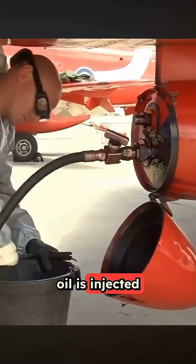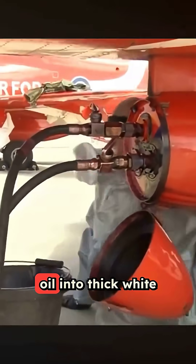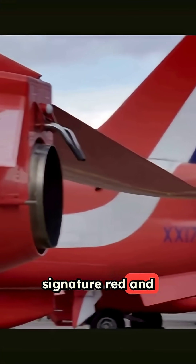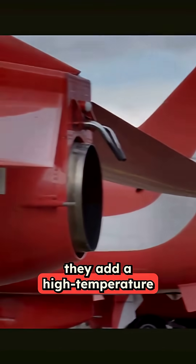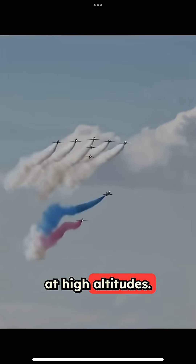A special diesel-based oil is injected into the hot exhaust of each jet. The heat turns the oil into thick white smoke instantly. To create those signature red and blue trails, they add a high-temperature dye into the mix — safe, effective, and incredibly vibrant at high altitudes.